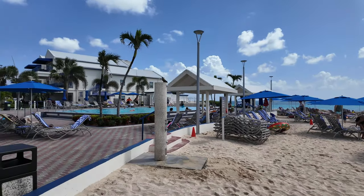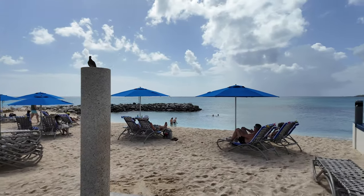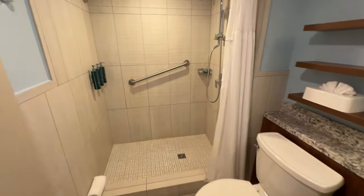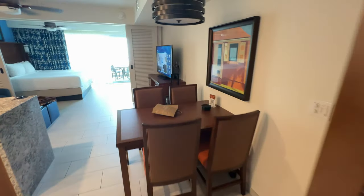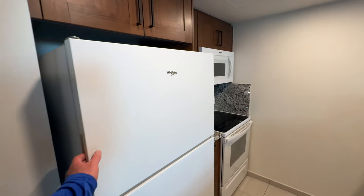Would you swim in the pool or would you swim at the beach? Alright, so here we go — room 720, third floor. It's just like a mini apartment.